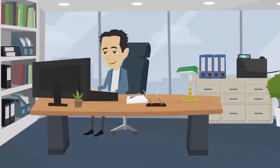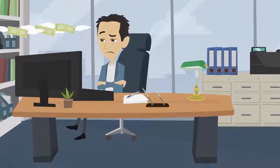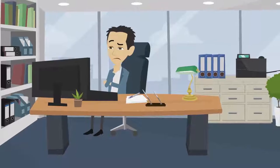Meet Bill. He's a small business owner with an e-commerce website. He's tired of wasting money on digital advertising. Lately, Bill has been thinking about using a referral program to increase sales.